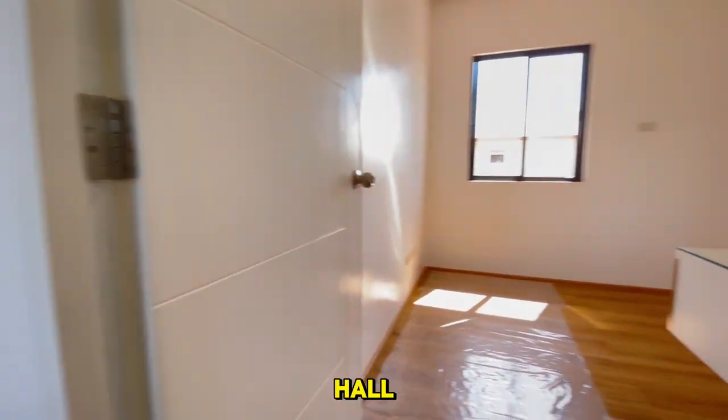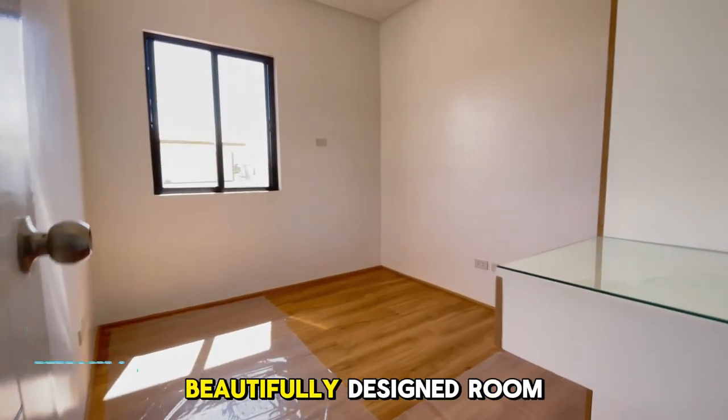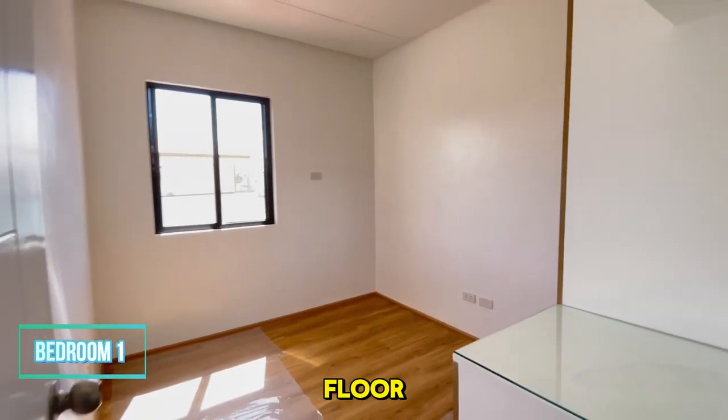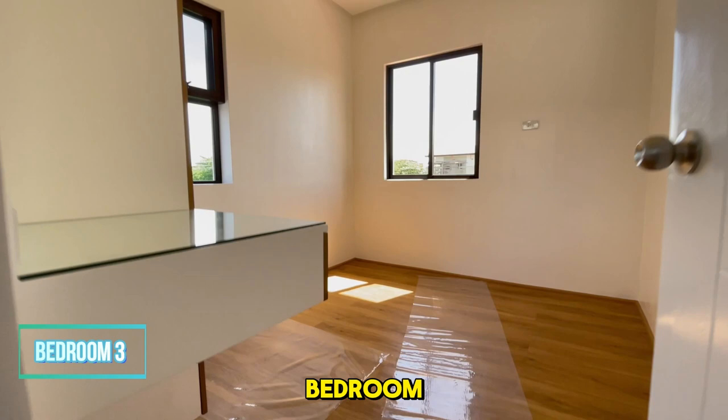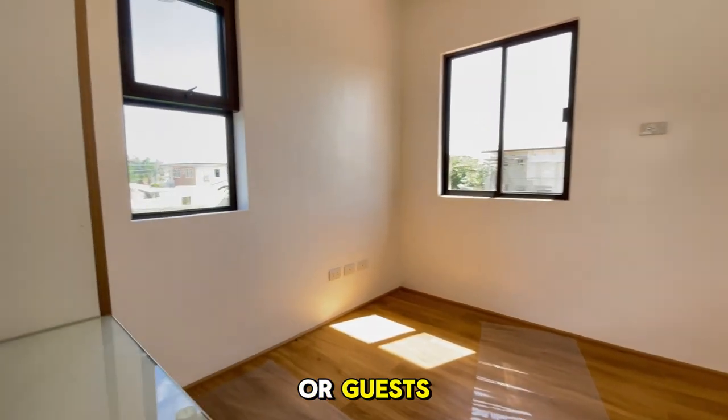Just down the hall, you'll find another beautifully designed room on the second floor, offering flexibility for various uses. Adjacent to that is the third bedroom, perfect for family or guests, and designed with comfort in mind.